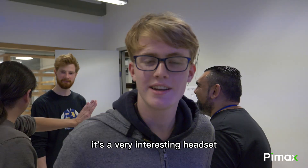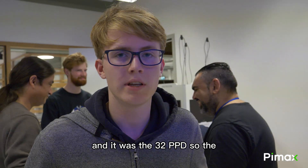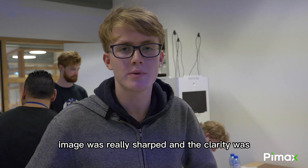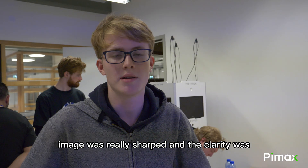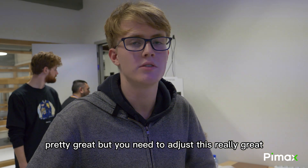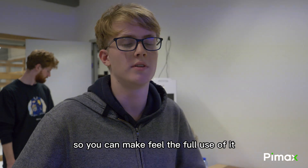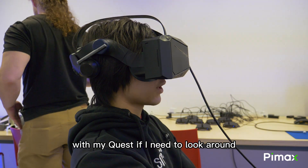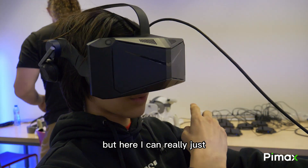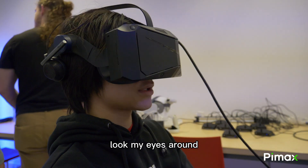Pretty damn good. It's a very interesting headset — this was the 32 PPD version, so the view with the 42 PPD will be even higher quality. The image was really sharp and the clarity was pretty great, but you need to adjust it really carefully to make full use of it. With my Quest, if I need to look around I have to move my head, but here I can really just move my eyes around.